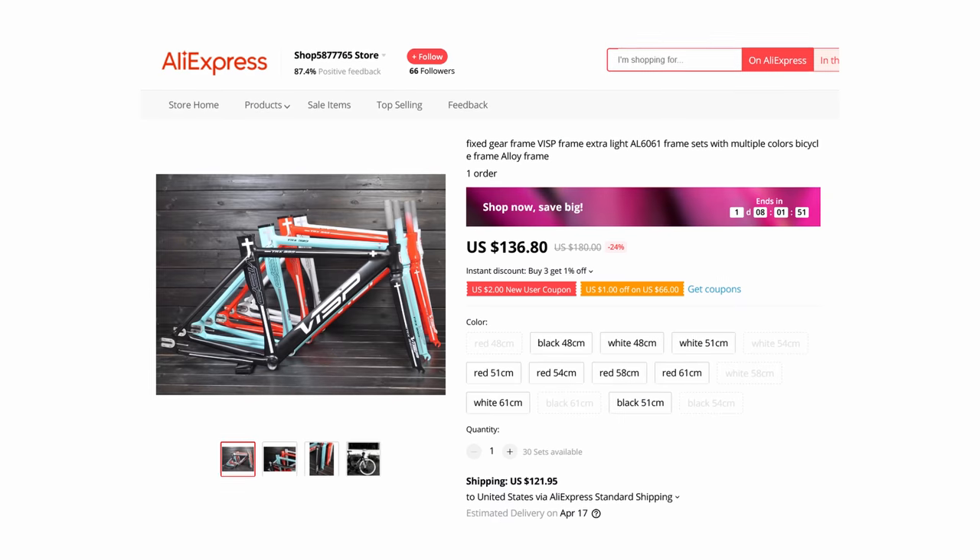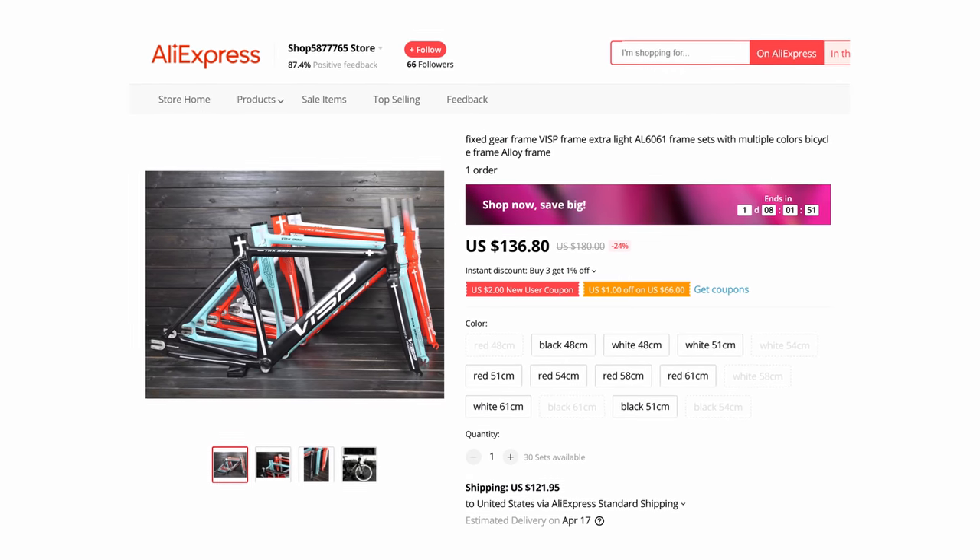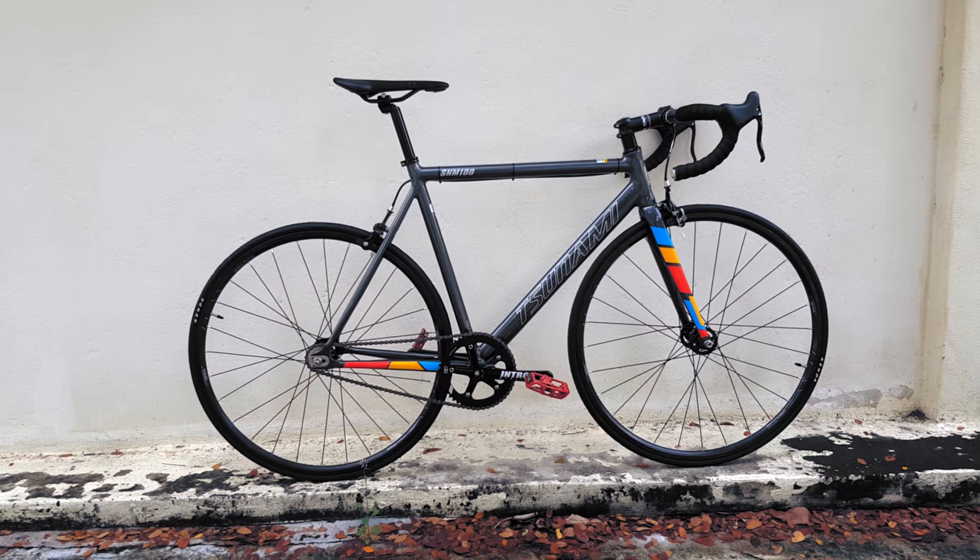Back in my day, if you were trying to build up an aluminum fixed gear for $460, you were definitely getting a Visp from AliExpress — which was, one, a gamble whether it even shows up to your door within six months, and two, a gamble whether you can even fit a rear wheel in the rear triangle. Beginner fixed gear riders really have it good these days because cheap bikes are getting pretty good.